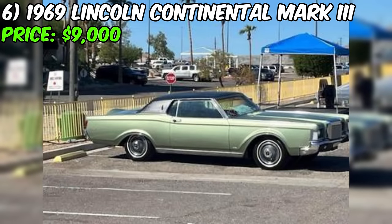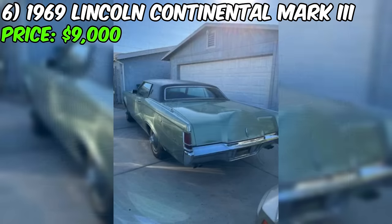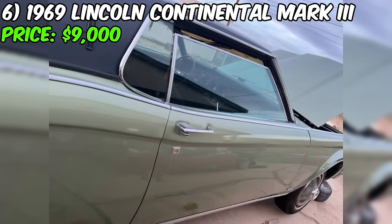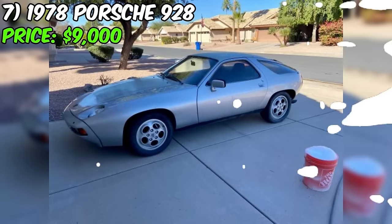This provides an opportunity for potential buyers to negotiate the price. In conclusion, this Lincoln Continental appears to have some positive aspects, such as a clean title, good interior condition, and a recent paint job. However, the high mileage and the fair condition should be considered when evaluating the $9,000 price tag.